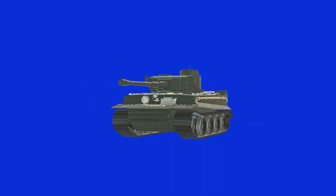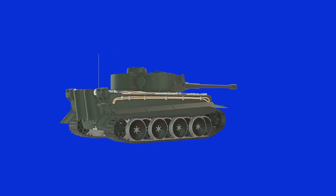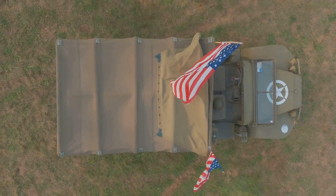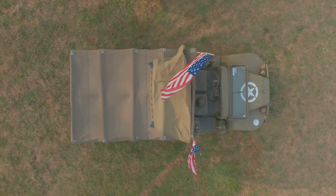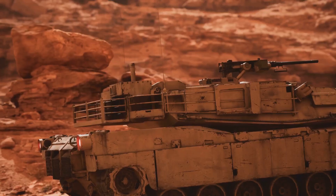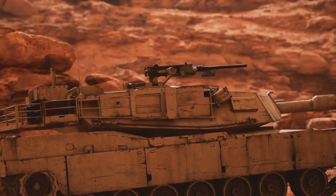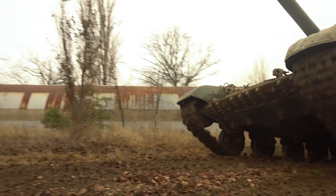The genesis of the M1 Abrams was not without its hurdles. Engineers grappled with numerous challenges, from achieving the perfect balance between protection, firepower, and mobility, to incorporating the latest technology without compromising operational efficiency. The initial design boasted a multi-fuel turbine engine, a high-tech computer fire control system, and composite armor — a first in tank history.